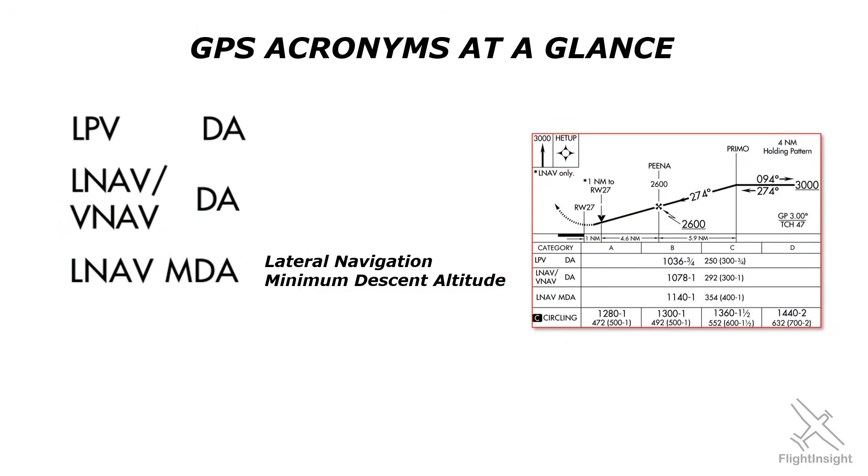The LNAV approach has only lateral guidance, no vertical guidance. So like other lateral-only approaches such as a VOR or localizer, we use an MDA. We level off at 1,140 feet — or ideally a bit above that so as not to dip below — and stay there until either we get sight of the runway or go missed.